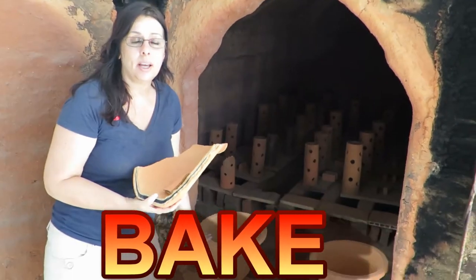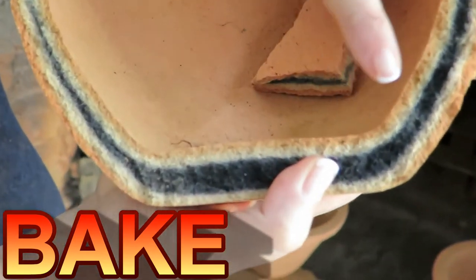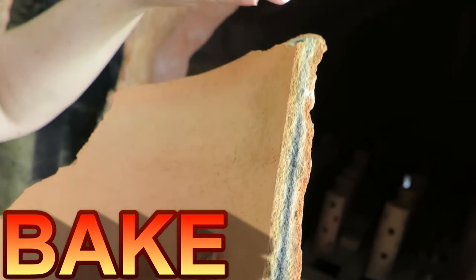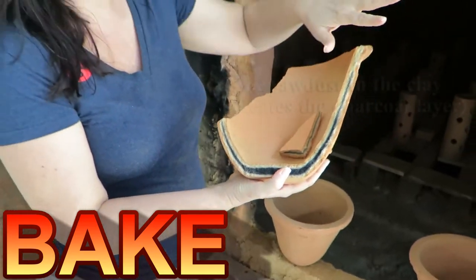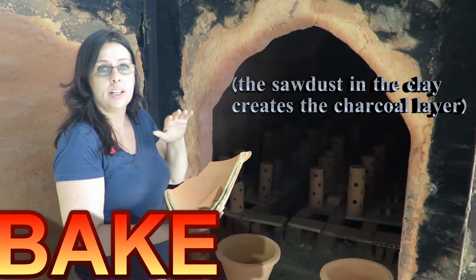When drying, the pots come to this kiln. It's really interesting because it creates a charcoal layer, which helps with the filtration. The silver is spread out all among the clay, and that kills the bacteria.